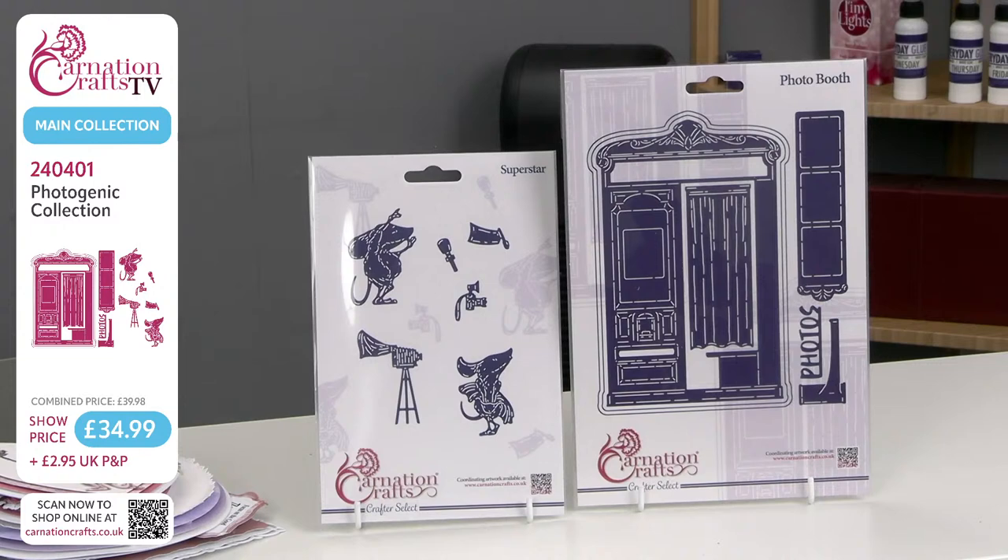This is Superstar and Photobooth, and this is going to be an absolute boon in your crafting. Two separate dies. Photobooth itself is an actual photo booth — just standing alone it's going to be a great card for so many occasions, especially things like weddings where they have those photo booths. What we have next to it is Superstar, where we've got two mice, both very important mishkins — one ready to take photos, and one who's very Marilyn Monroe-esque. And this is going to be obviously incredibly popular. It already has been.